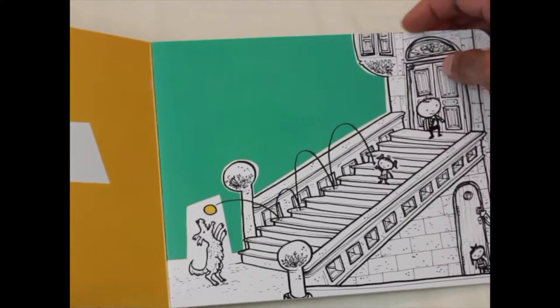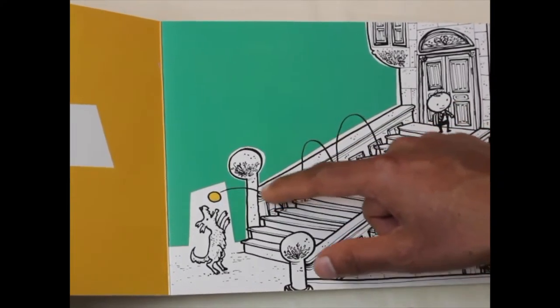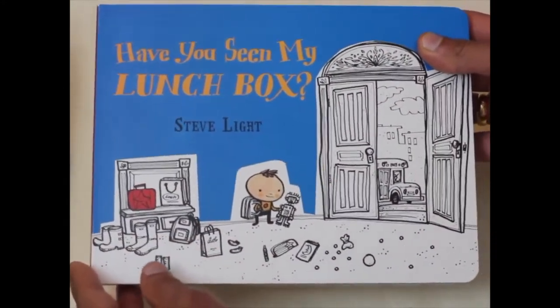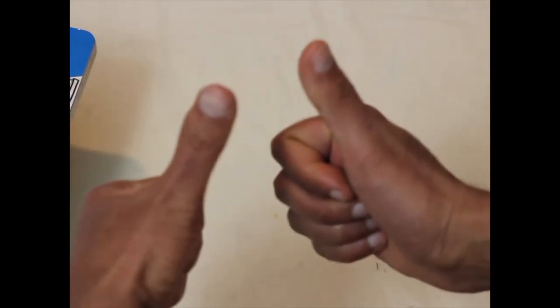This is actually an activity book and the activity can be extended to looking for other items in the pictures as well. Thanks for watching and please subscribe, like, share, and comment. Thank you.